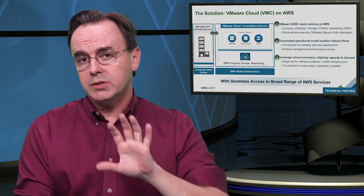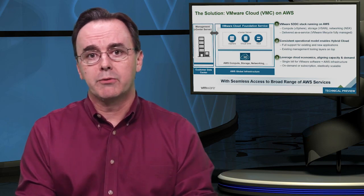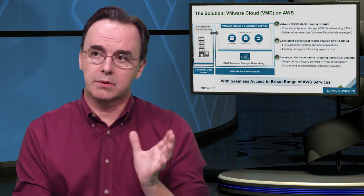Hi, my name is Alex Josh, and I'm a Senior Product Line Manager on the VMware Cloud and AWS product team. Today, we're going to be taking a deeper dive into the product and walking through some of the things that we announced on October 13th. What we're talking about here is what we refer to as VMware Cloud on AWS, or VMC for short.